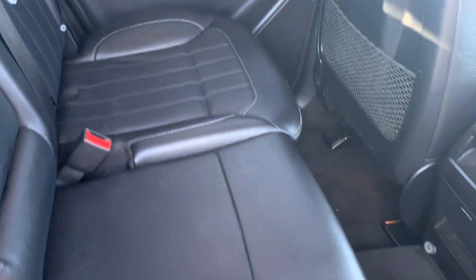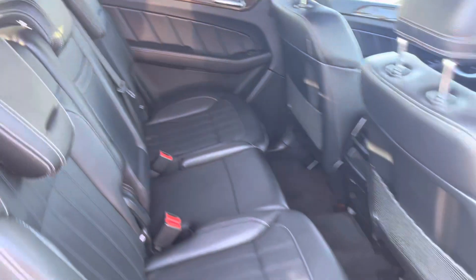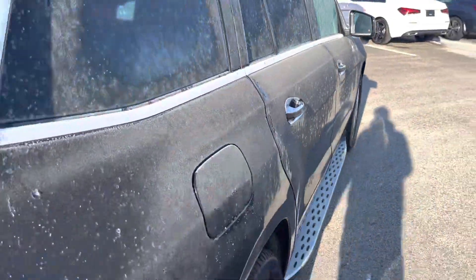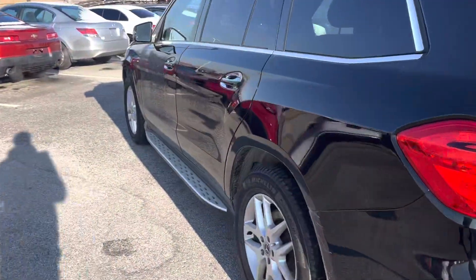You do have third row seating — no rips, no tears. WeatherTech mat down there, lots of space. Your third row seating is folded down. As you can see in the video, I hope it's doing you justice as if you were already here checking out this lovely thing. It is very, very cold, extremely cold. I'm getting it all warmed up for you.